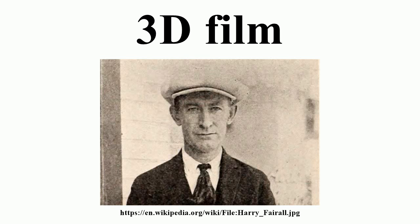3D films have existed in some form since 1915, but had been largely relegated to a niche in the motion picture industry because of the costly hardware and processes required to produce and display a 3D film, and the lack of a standardized format for all segments of the entertainment business.